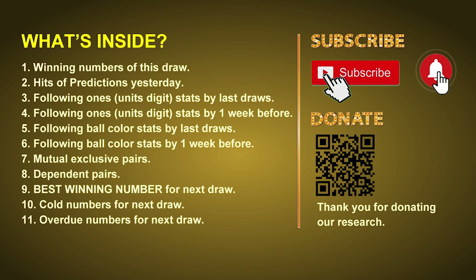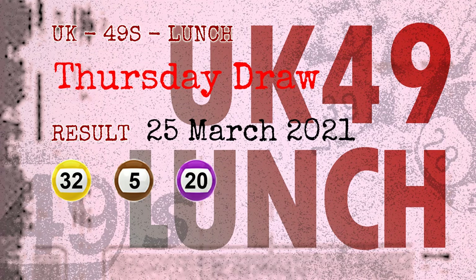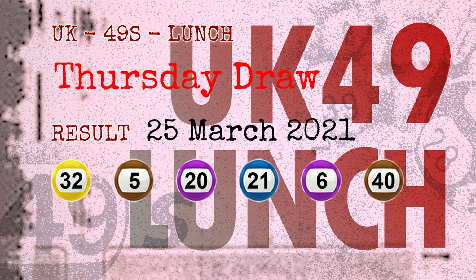The winning numbers of Thursday, March 25th, 2021 are 32, 05, 20, 21, 06, 40, and the booster number is 35.